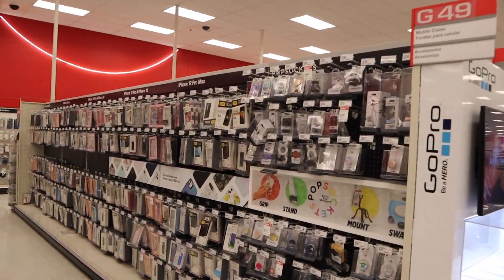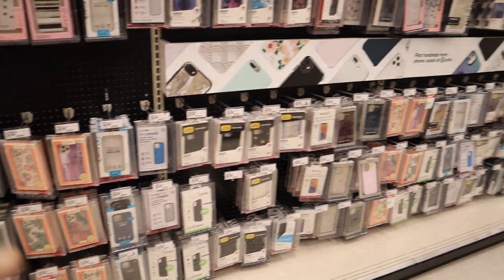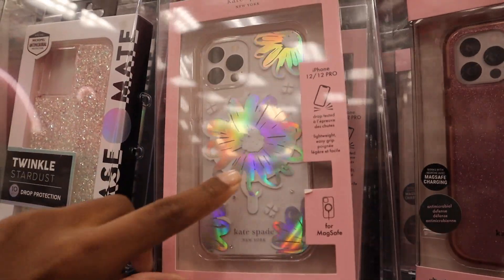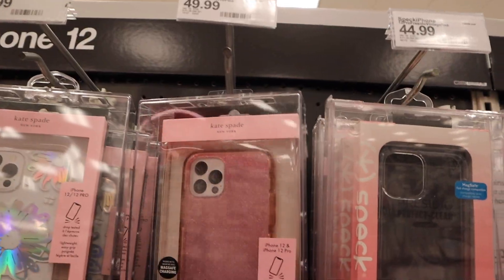Chargers, here we go. The phone that I got is white. So if I do a clear case, I want it to be something with a cute little pattern on it. That's kind of ugly because it has that charging ring in the background. This could be cute, but this could also preferably not be $50.